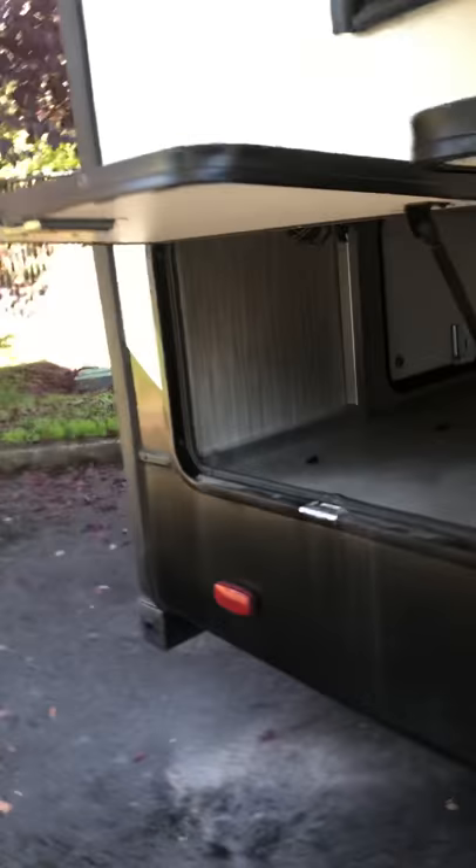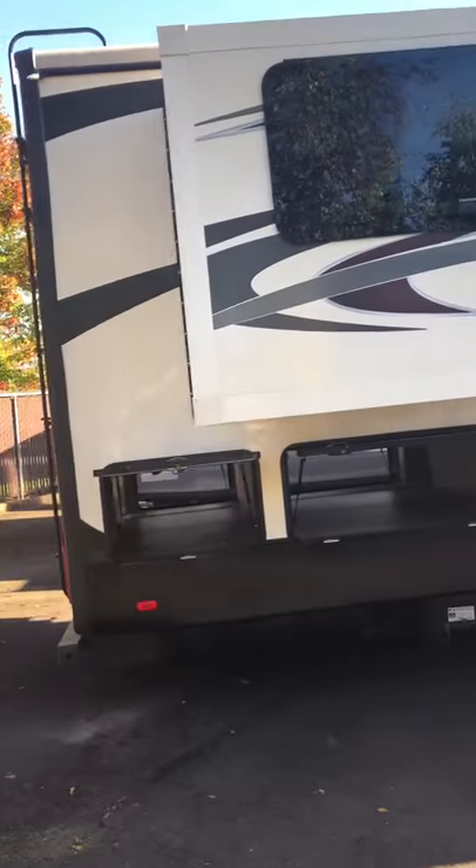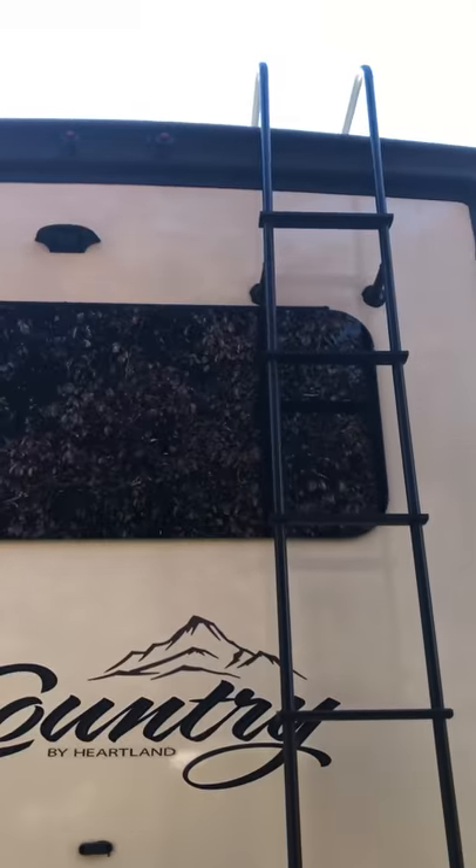We've got another pass-through storage here. This is a rear living unit — I'll show you why when we go inside. There's another storage here too, so you have two storage areas in the back. You can access it three ways: there's a door on each side, so no matter what you put back here you can get to it. Going to the back, this storage unit has a ladder and a fully walkable, super strong roof.